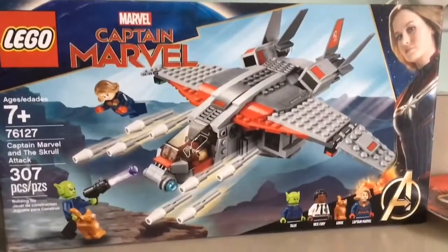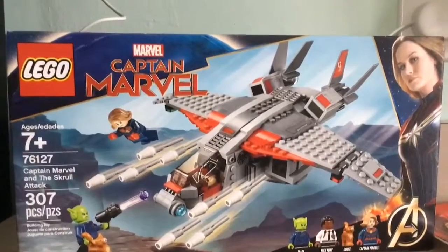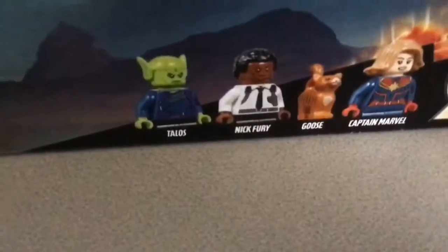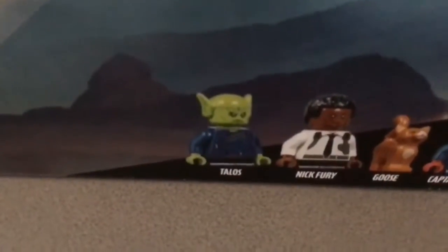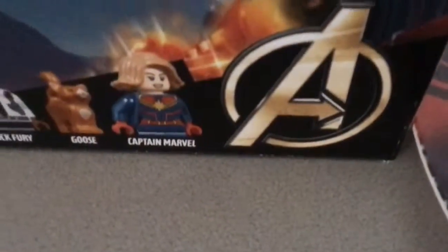Today I've got the best Lego set so far, to be honest. Yesterday we got at Target a Captain Marvel Lego set. It's called Captain Marvel and the Skrull Attack. This Lego set comes with three minifigures and one cat. That green guy is named Talos, Nick Fury — by the way in the movie he does not have an eyepatch — Goose, and Captain Marvel. And that's what she looks like in the movie.